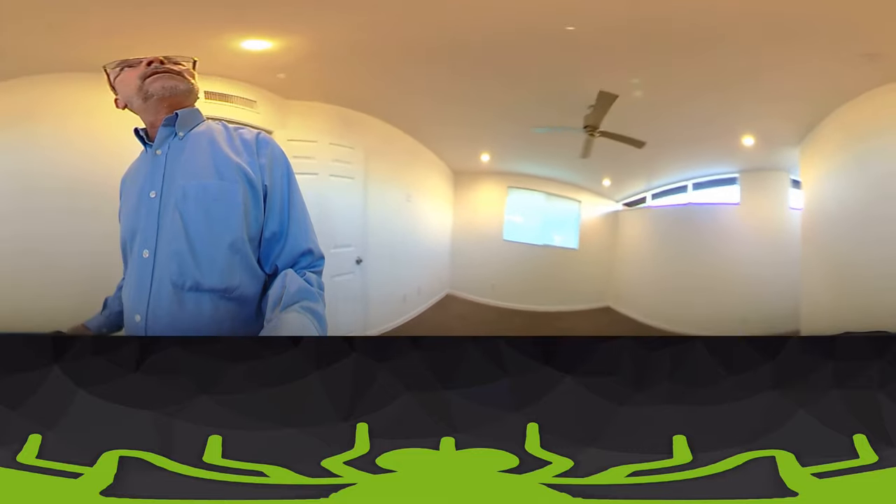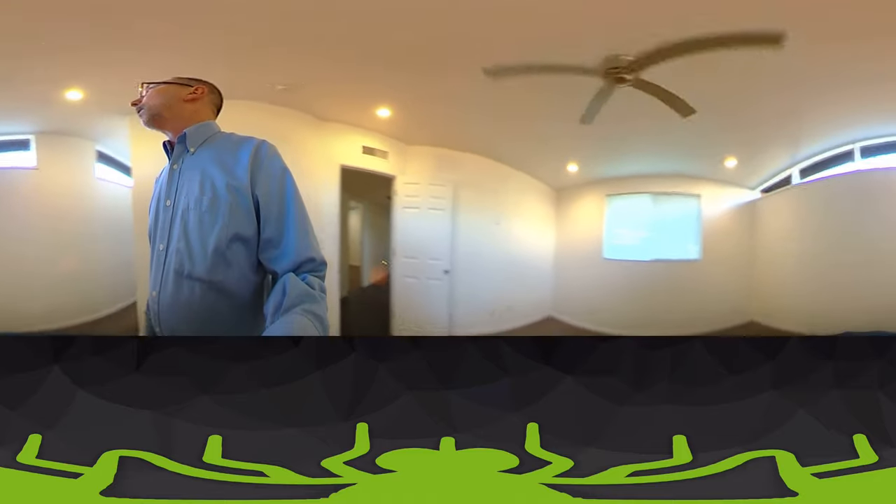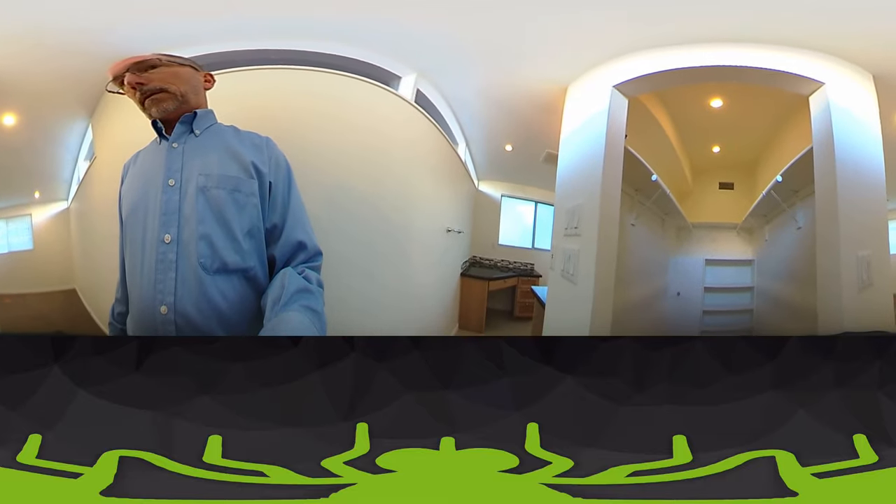The master bedroom here. Fan's working. Everything is looking good. Closet — everything is good here. Switches.